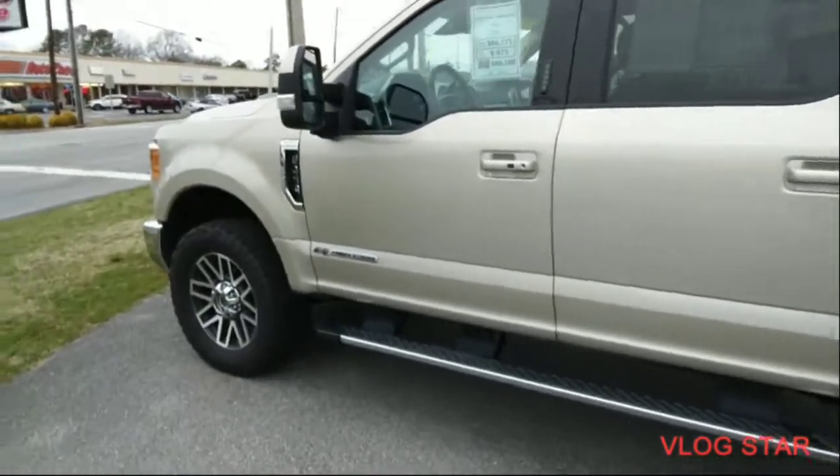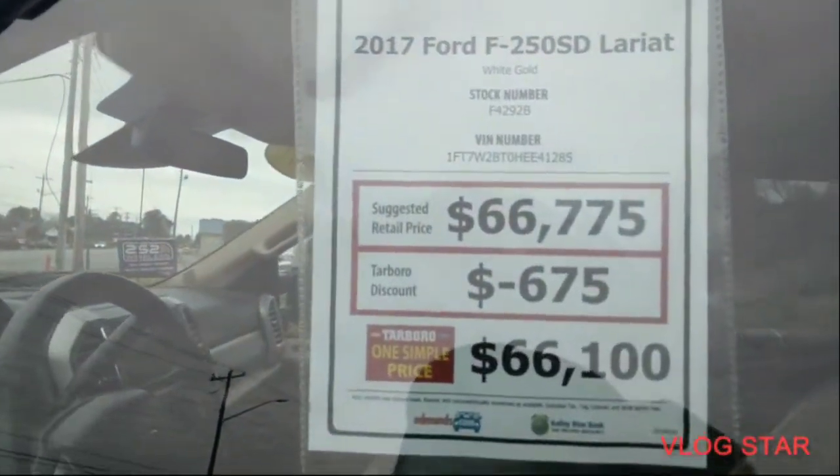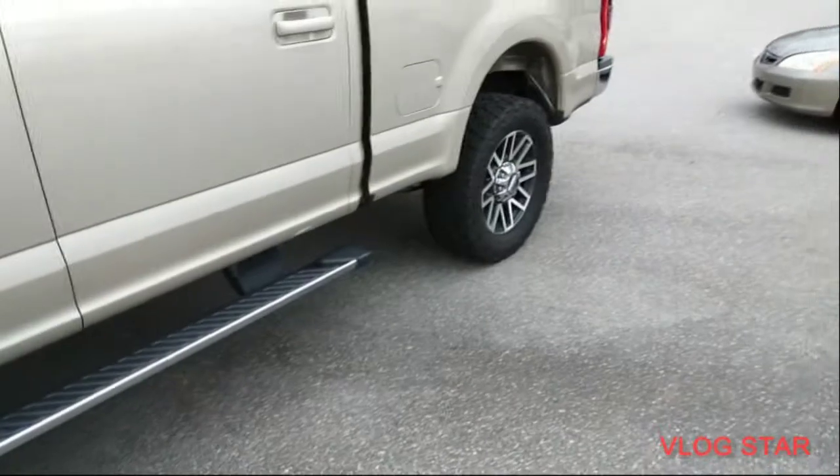This house is bad, baby. Nice. 66,000 pounds. It's about 17,000 pounds. Oh yeah.